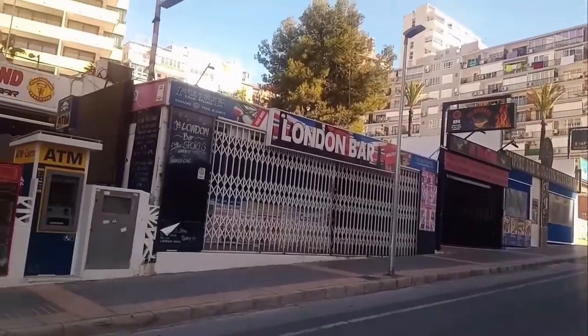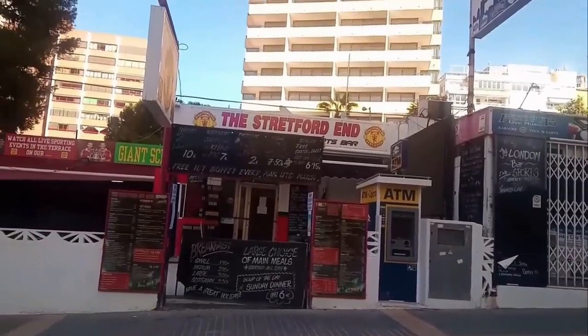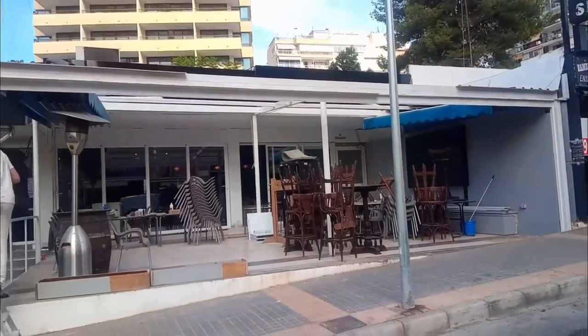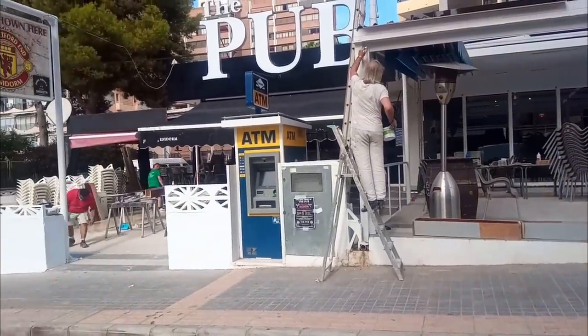We begin on Calle Londres in the Rincon de Loix area, with two neighbouring bars, the Stretford End and the London Bar. They have both disappeared and have been replaced by one huge bar called simply the Pub. In fact, the evening of the day that I recorded this footage, the Pub had its opening night.